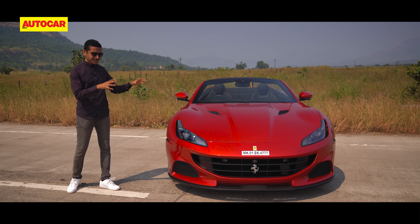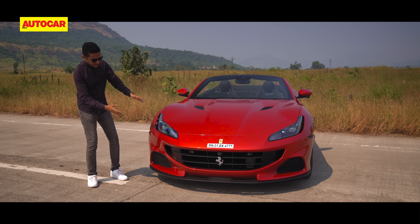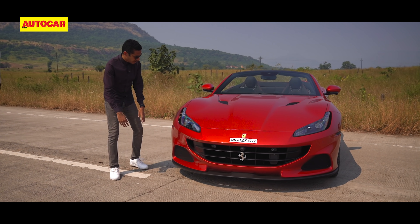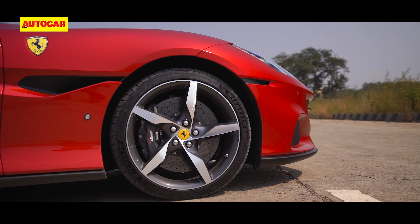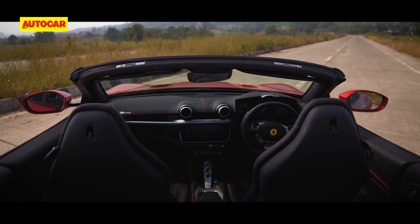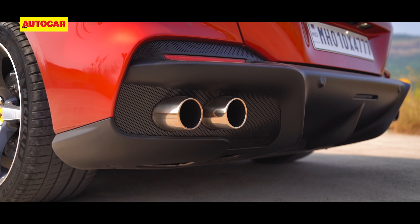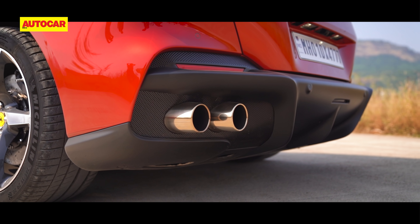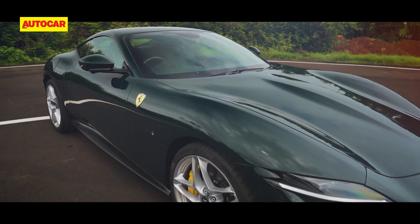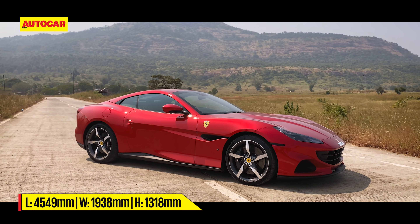There are way more changes under the skin, but even the cosmetic changes serve a function — like these larger, more aggressive air intakes in the new bumper, and this new little streak that links back to the air vent. There's more stuff around the back as well, with a revised bumper featuring a bigger and more aggressive diffuser. To my eyes, this is not the prettiest Ferrari — that is unquestionably the Roma.